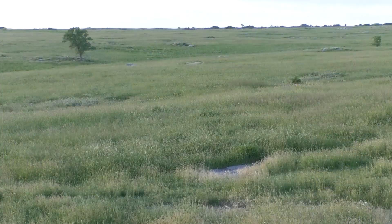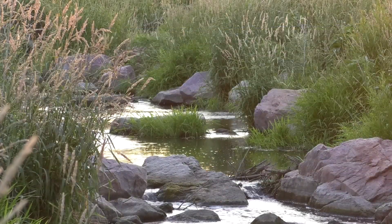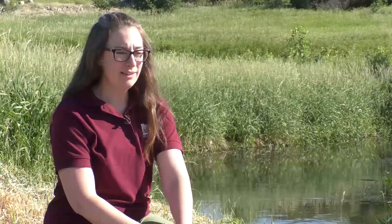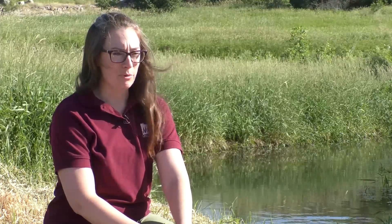Because the bedrock is so exposed here, we have a lot of water flowing overland. Also, it's easy to access the groundwater here. So the park itself has had drinking water issues for a long time. So we knew anything we could do to improve local water quality would be really important.